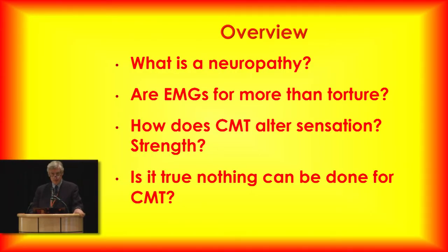For the rest of this talk, what I'm going to cover are basic issues — making sure everybody understands what a neuropathy is. Many of you have gone through EMGs, and I wanted you to understand why we do that and why it's important, especially for CMT. We'll also talk about the difficulties that CMT causes and confront the myth that nothing can be done for CMT. That really ticks me off, and the answer is no, it is not true.